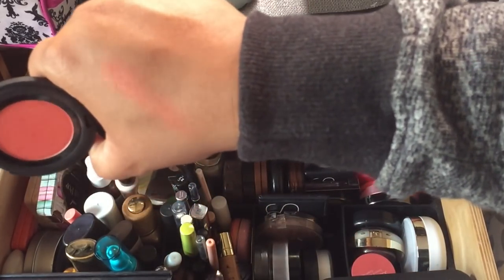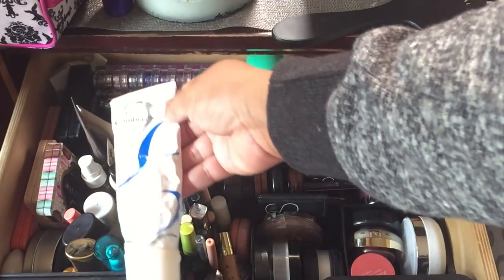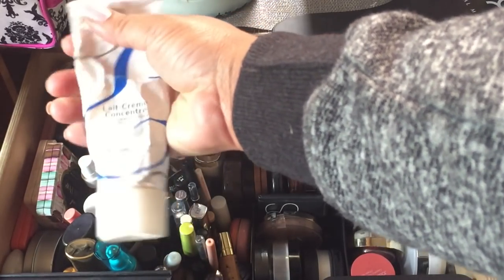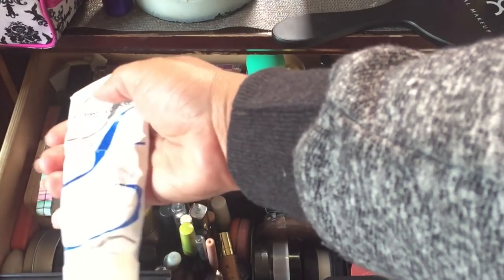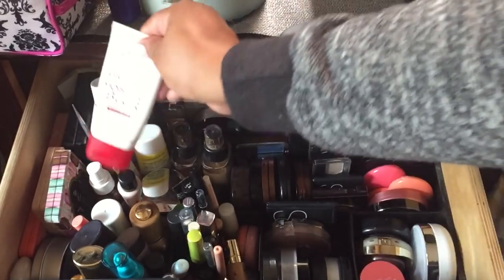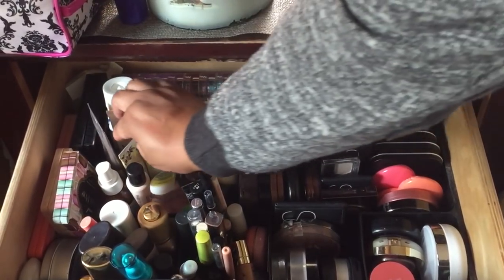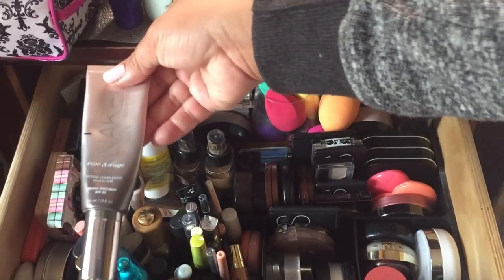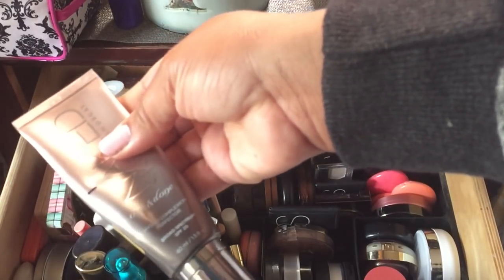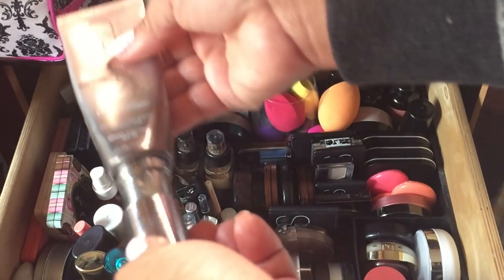I need to finish up the Embryolisse Cream Concentrate — I like that it's a tube so you can see how much is left, like a tube of toothpaste. I'm almost done with my Moisture Blur too. This is the Urban Decay Naked Skin One and Done Hybrid Complexion — I want to use this during spring and summer. I enjoy it and I'm in the shade Medium Dark.